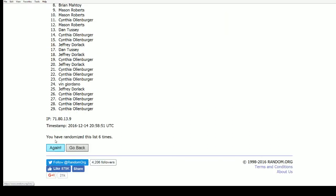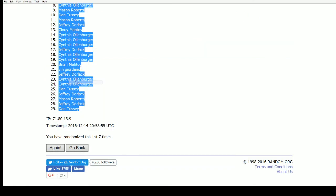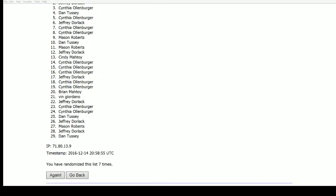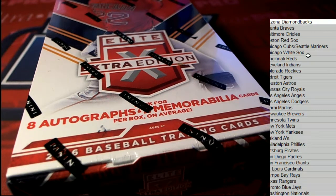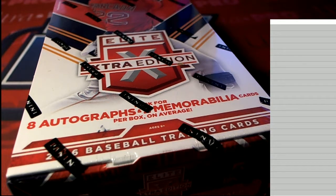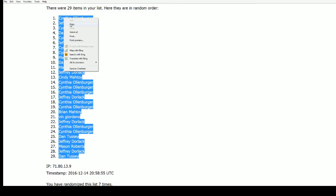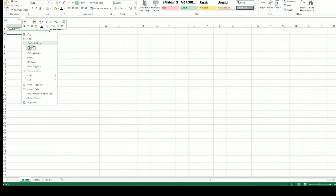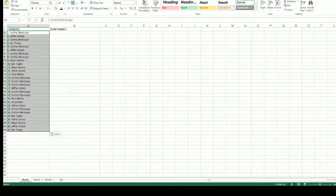Here we go, lucky number seven. That's our owner random. Cynthia, you're on the top of the list. Dan T. is on the bottom of our list. That is our owner random. We're going to copy this list and paste it in, and we'll see what happens next with our team random.